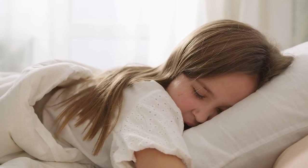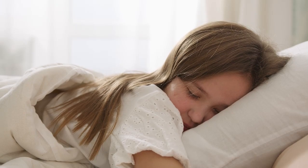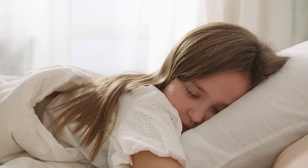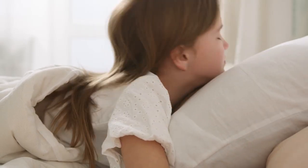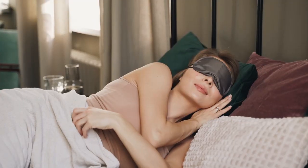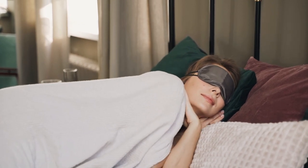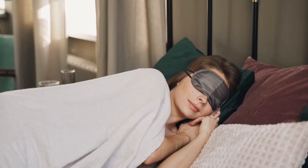The best sheets for the money are those that provide the highest quality and performance per dollar spent. Depending on your individual needs and preferences, some qualities may be more important to you than others. We've outlined our top picks for sheets in various performance categories such as softest, most comfortable, and best cooling to accommodate a range of needs.